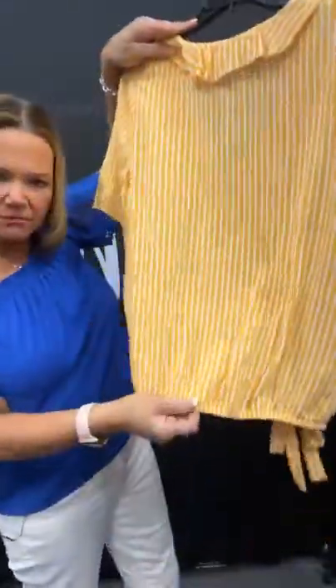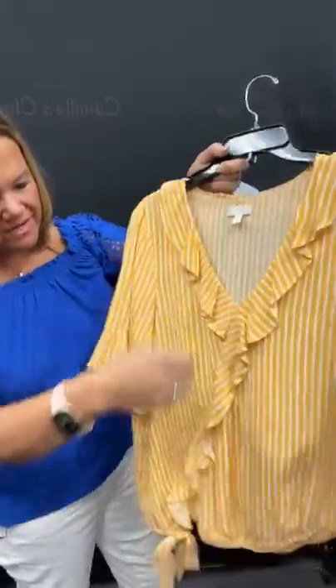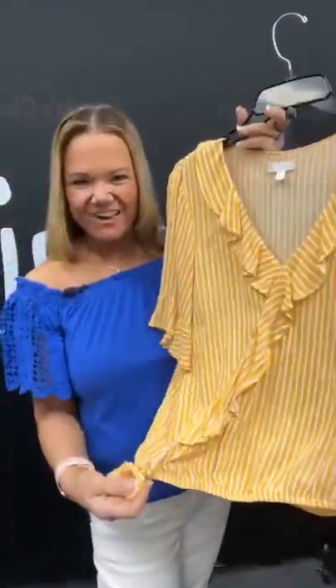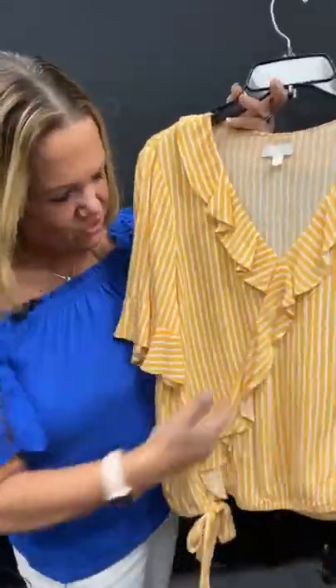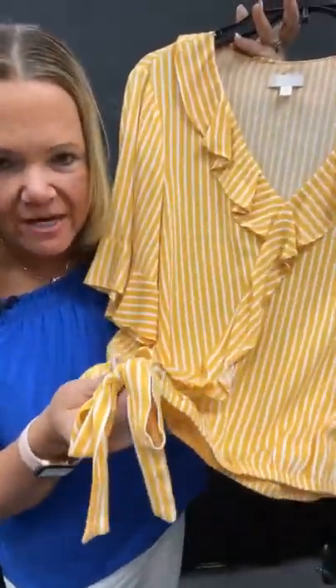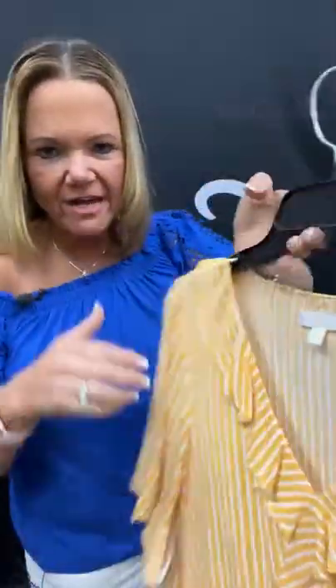I have a yellow and white top here with such cute little details — it is number 90 on our live today. It has a little bit of elastic gathering in the back, so this can be really figure flattering. A little V-neck here, another kind of asymmetrical style. Then you have your little tie right here. $8.21 — sold space 90 to pick this up for $8.21.